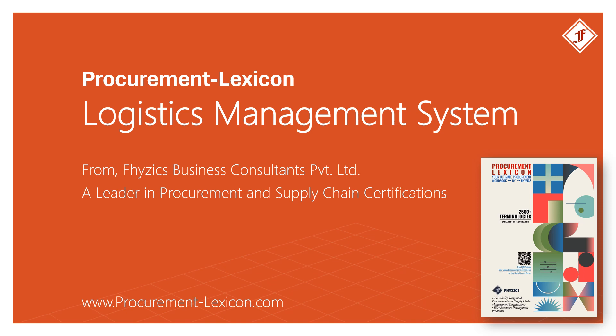Logistics Management System from Procurement Lexicon. For more such procurement terminologies, please download the Procurement Lexicon Guide. The link is available in the description below.